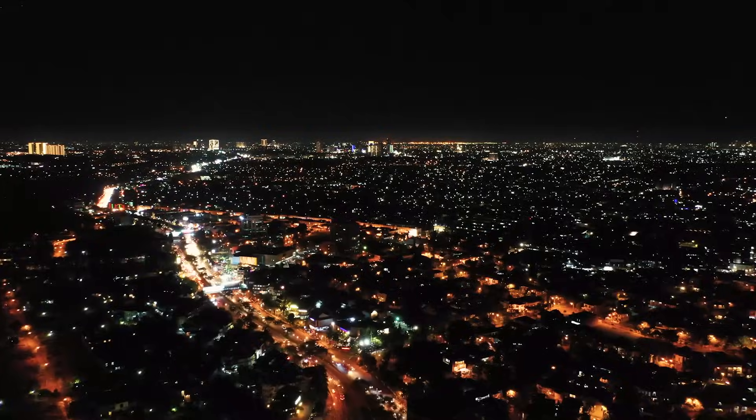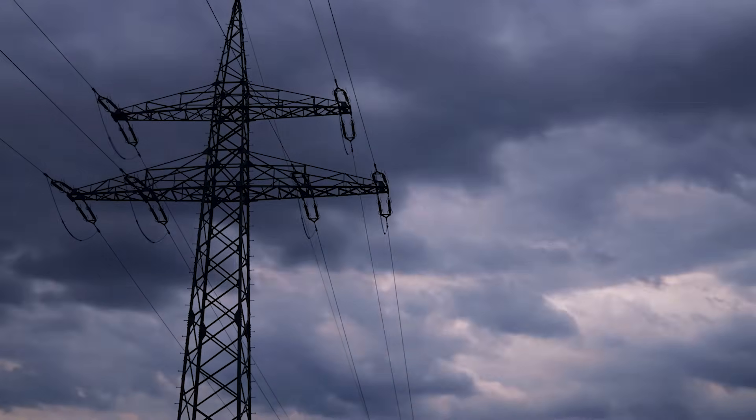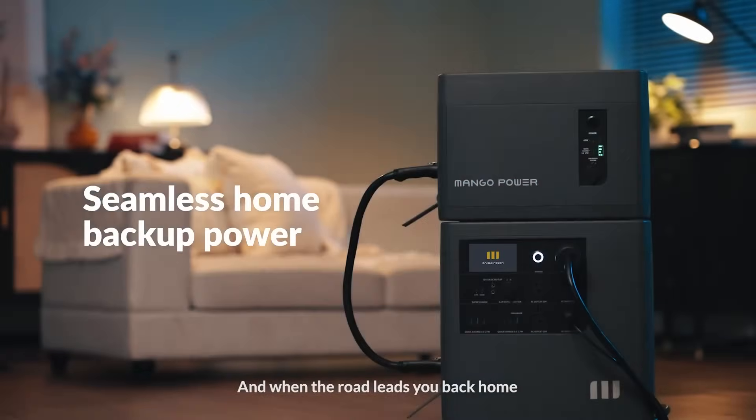In this modern world, we rely on electricity to power almost every aspect of our lives. So if you lose grid power, it can seriously interrupt your day, unless, of course, you have a battery backup solution available like the Mango Power E.